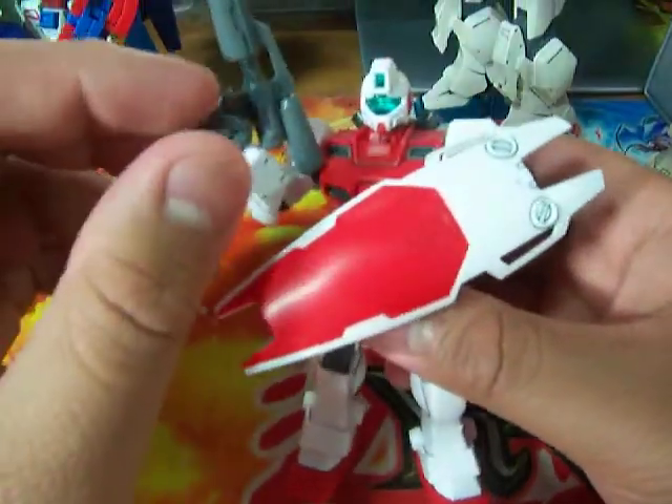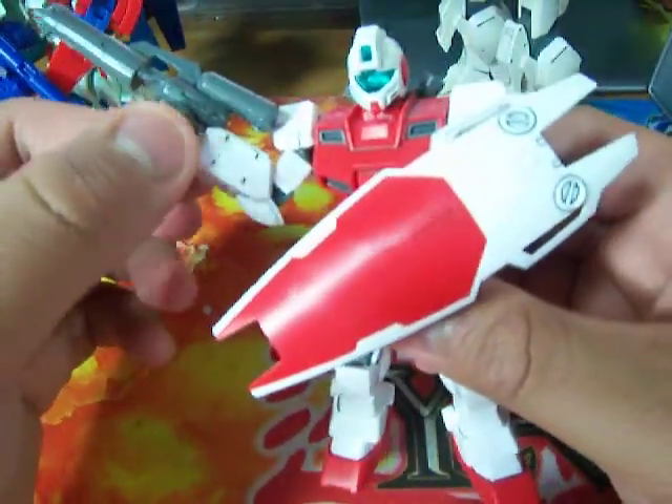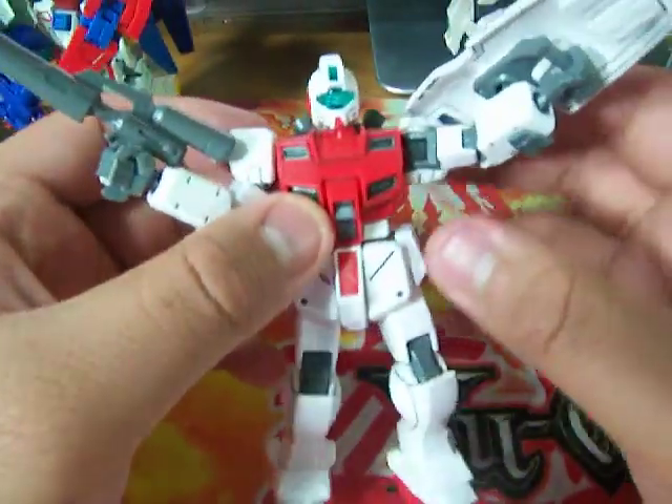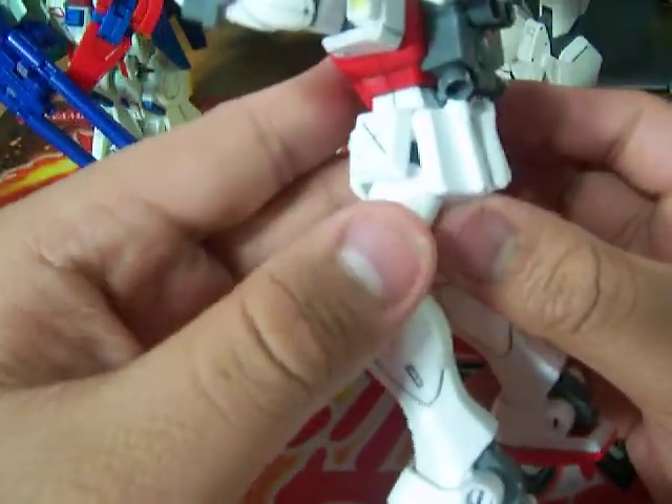Next one is the Space Command GM. There's still no stickers on it, just panel lining.